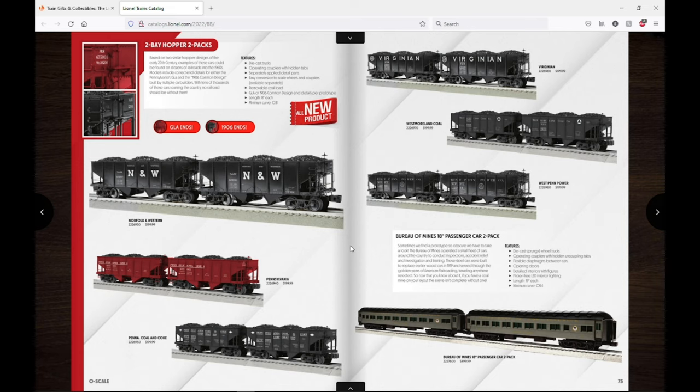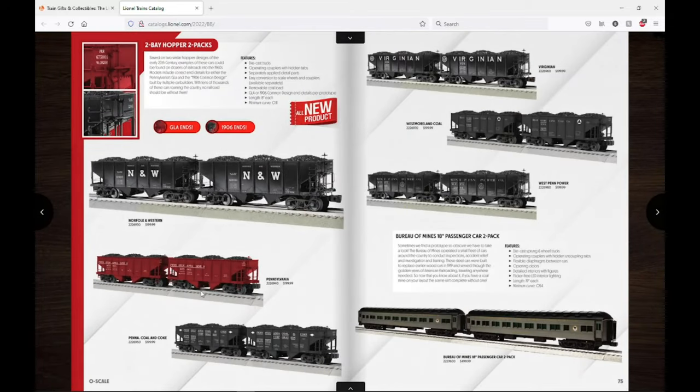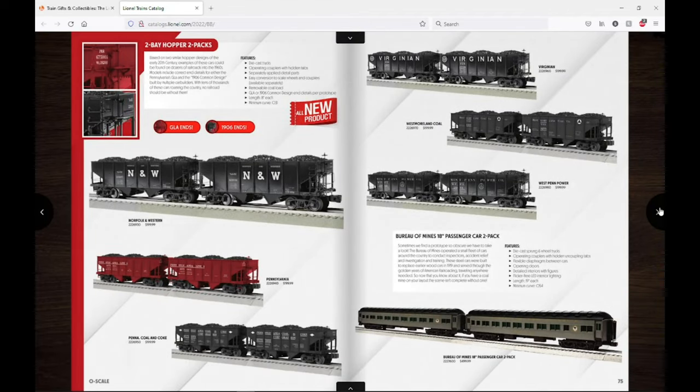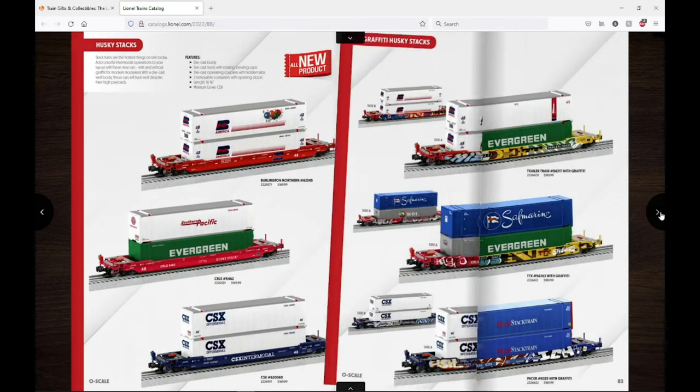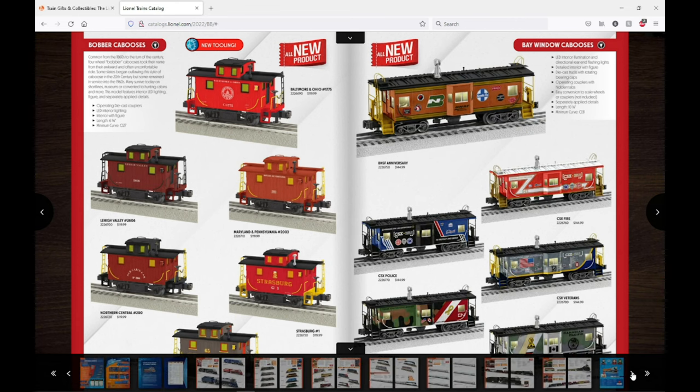Here are the two-bay hoppers — I'm going to be ordering this two-pack of N&W ones. I really like the way these look because they're not just the generic GLA. Down here we have some GLAs with Pennsylvania, West Penn Power, and Westmoreland Coal, plus a Virginia setup. There's also a Bureau of Mines 18-inch passenger car set — kind of interesting but probably not ordering that. Also of note are the bobber cabooses from MTH tooling.